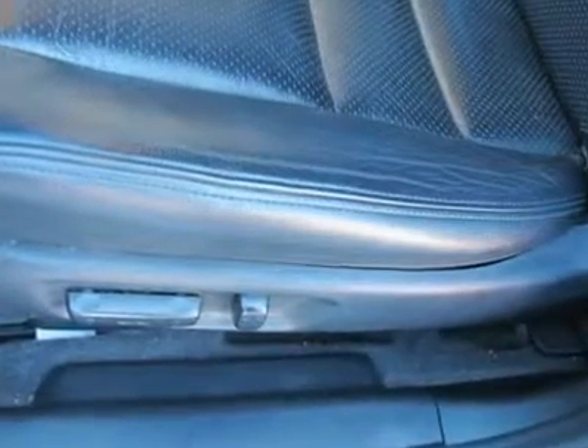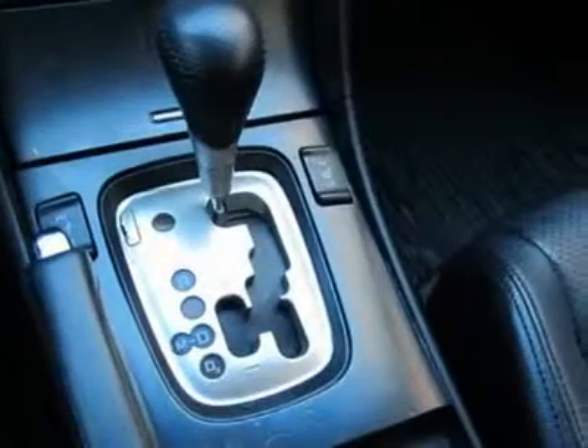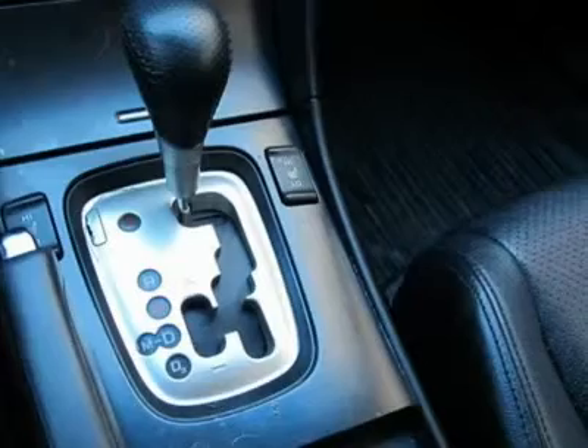Driver door bin, driver vanity mirror, front center armrest with storage, front cup holders, front reading lights, garage door transmitter with HomeLink, heated front seats, illuminated entry, leather shift knob, outside temperature display, and overhead console.